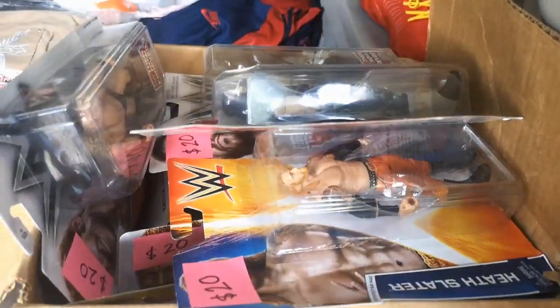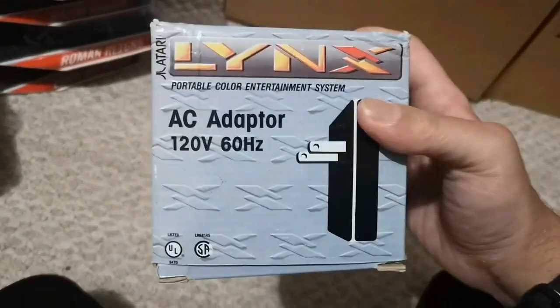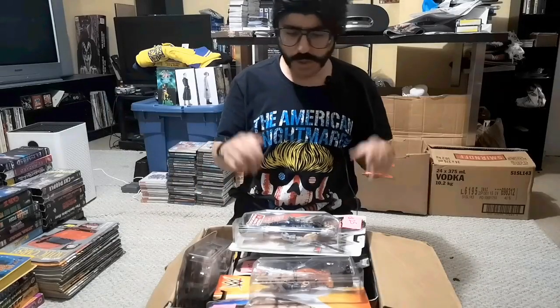It's garage sale season! We went and hit up a couple of sales. There was one that was listed and we already knew what was there — some really good stuff. We got a whole box full of Mattel Elite Basics and some laser discs. Also in that sale where we got the wrestling stuff, there was an Atari Lynx adapter the guy just threw in. I also got this — looks sort of new in here. Let's go through everything we got.